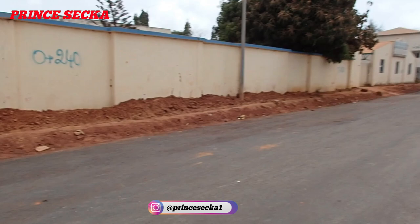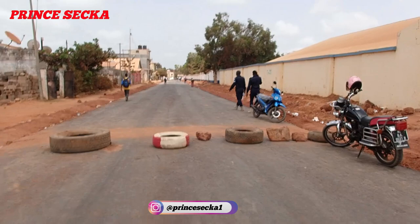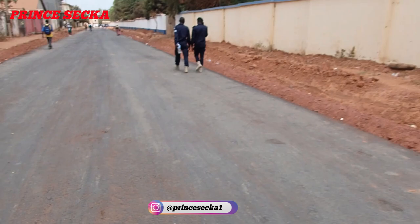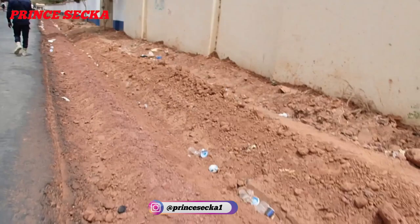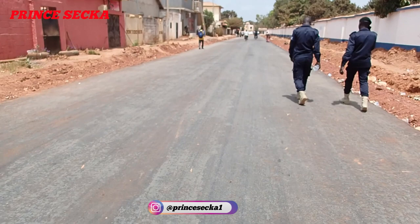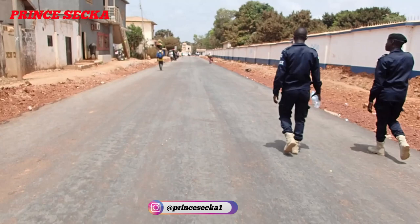When all these roads are done, it will be so good — it will bring some development here in The Gambia. The same thing they did over there, they're going to do the same thing here: put the iron rods and then concrete, constructing it for a gutter. This is how the project is going here in Kanifing — the road that leads to the Kanifing General Hospital.